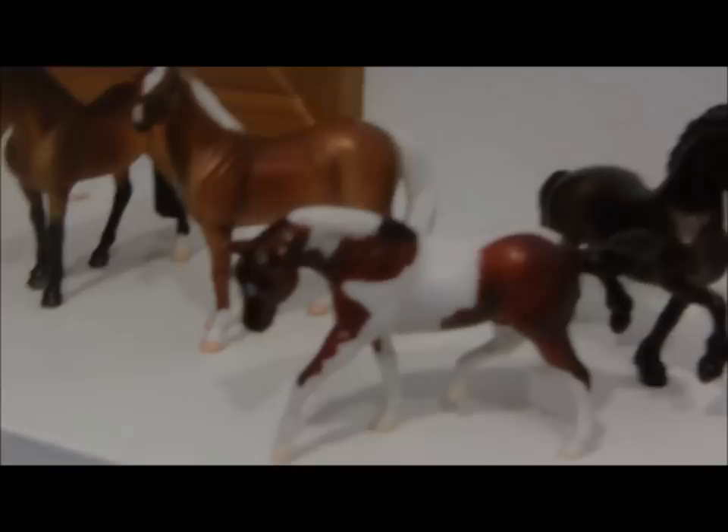Now, there's one little catch to this photo show. You may only enter horses that are stablemate size. That's right, it's a stablemate scale only photo show, which means that the only horses you can enter are Breyer stablemates and Peter Stone chips. Any other entries will be disqualified.